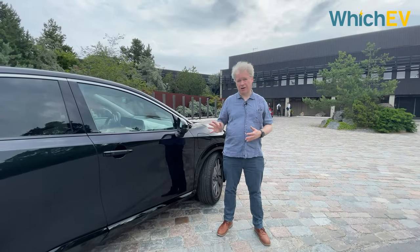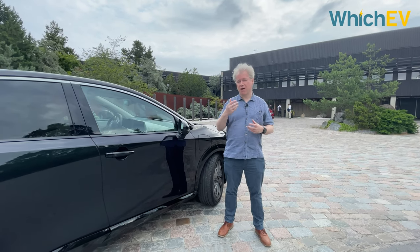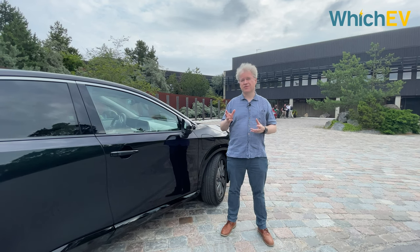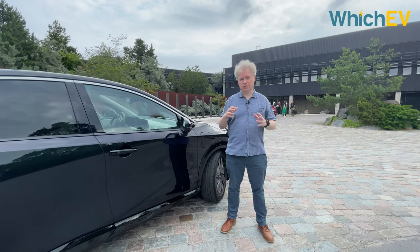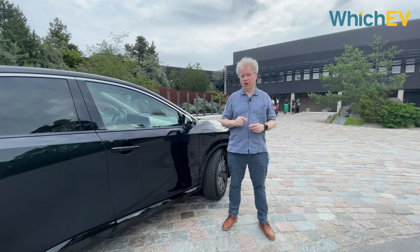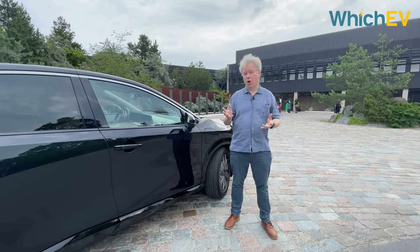This 63 kilowatt-hour car has a range of 250 miles, which is decent. If you go up to the 87 kilowatt-hour two-wheel drive version you get 329 miles, dropping to 310 with the e-force four-wheel drive system — still pretty good and in the same ballpark as the Tesla Model Y Long Range.